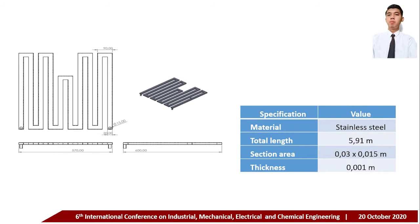This is the design of the PVT pipe. The material used is stainless steel with a rectangular hollow section. The total length is 5.91 meters, the section size is 3 by 1.5 centimeters, and the thickness is 1 millimeter.